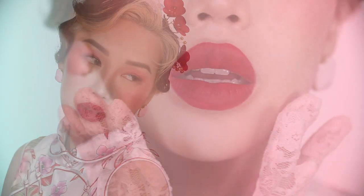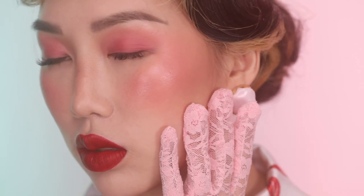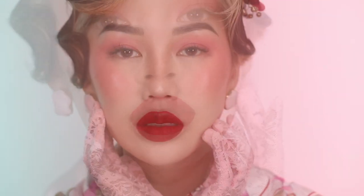To fall in love in Asia, and to fall in love with Asia — I've had the pleasure of experiencing both in Hong Kong, my birthplace, and my new home. This look is a vintage romance through Eastern beauty, bringing out my divine feminine.